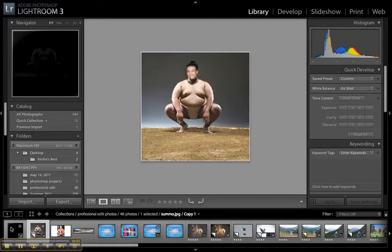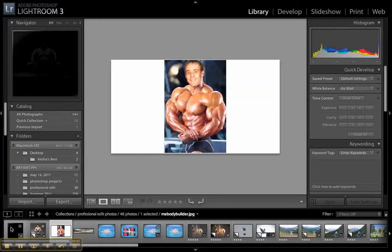Hey guys, this is Brian Upshaw. I've been trying to work out a little bit — I don't want to get too big or anything — just trying to stay healthy, eat my fruits and vegetables.